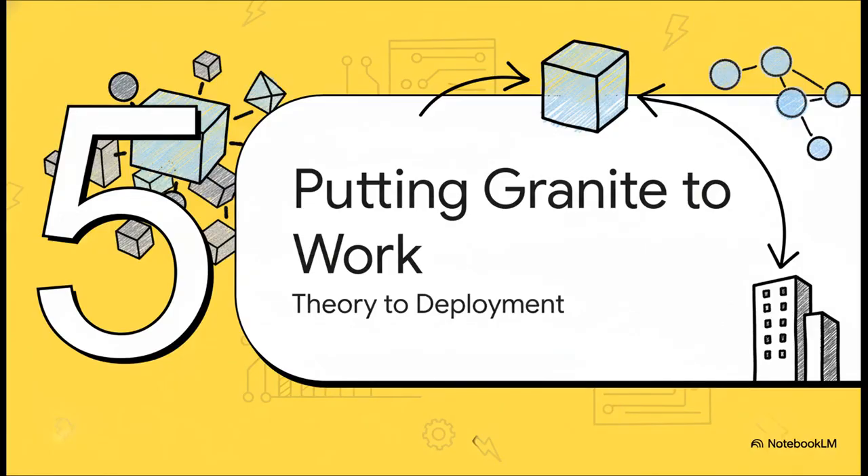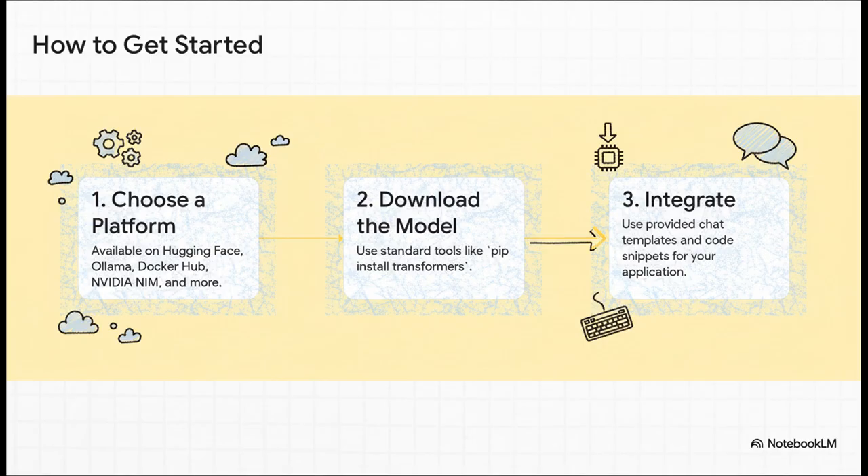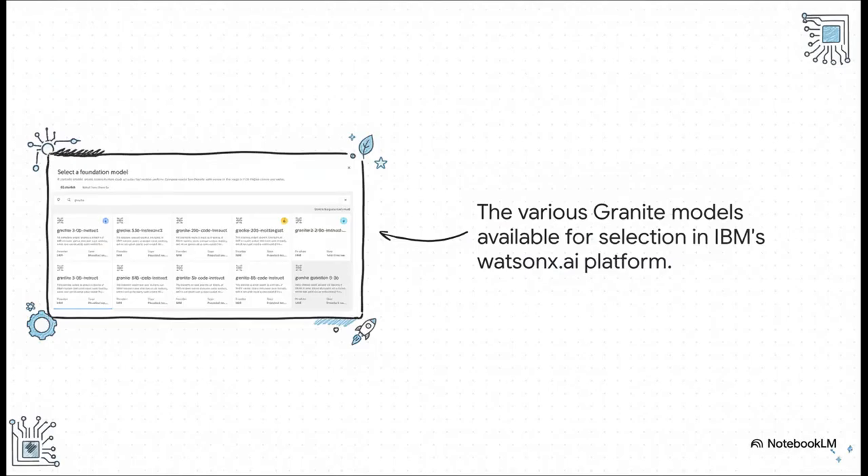The theory is solid and the performance is there — so how do you actually get your hands on this and start building with it? For any serious enterprise deployment, trust is non-negotiable, and IBM has clearly thought this through. You've got the permissive Apache 2.0 license for commercial use, it's the first open model family to get ISO certification for AI management, and they cryptographically sign the checkpoints so you can verify the model's authenticity. The models are available on Hugging Face, Ollama for local use, Docker, NVIDIA NIM, and more — designed to slot right into workflows you're already using. For teams that want a fully managed end-to-end solution, the models are also available through IBM's WatsonX.ai platform, with enterprise-grade guardrails and features like IP indemnity.